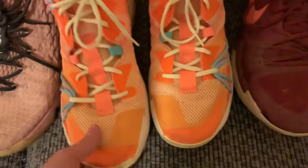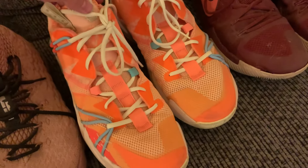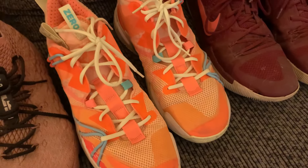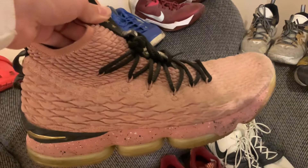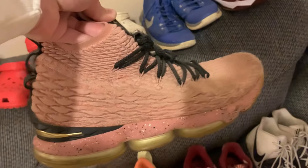Moving on, we have the Westbrook Why Not Zero.3 — I got these probably around three years ago in a very bright orange colorway. Very nice and very comfortable shoes as well. Now the LeBron 15s in the Rose Gold Hollywood Edition — I love this colorway, kind of a rose gold pink with a gold swoosh. I used to wear these a ton.